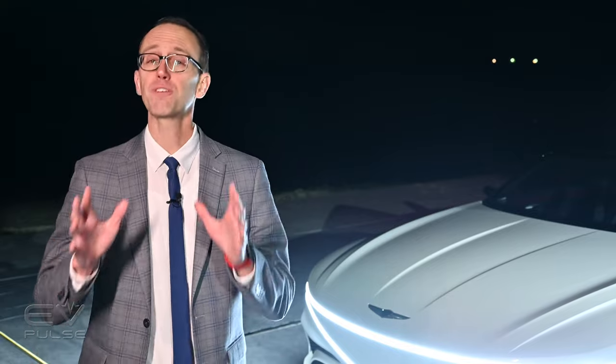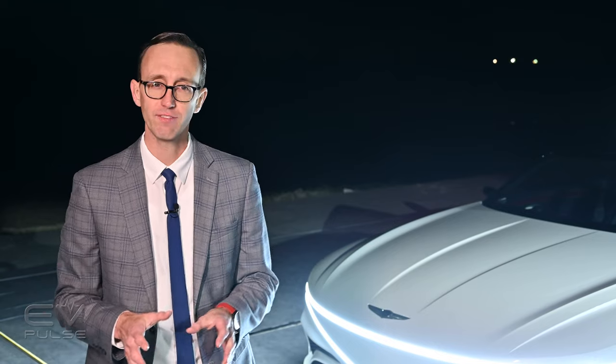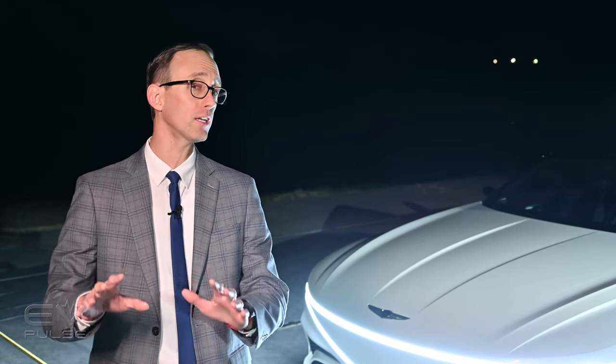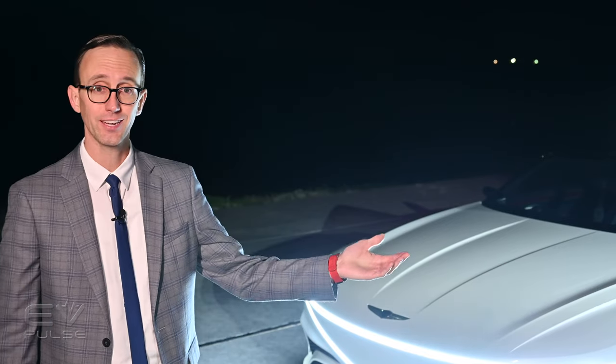Now watch our first look video of the 2023 Genesis Electrified GV70 — it looks like it's going to be a killer battery-powered luxury SUV. You can check out our video by clicking right over here.